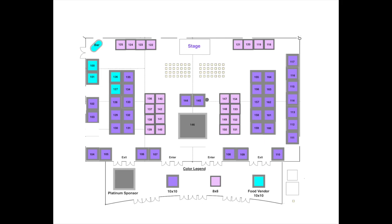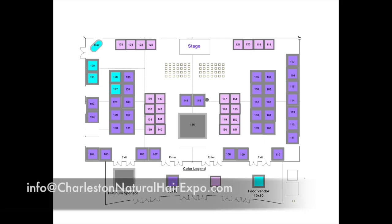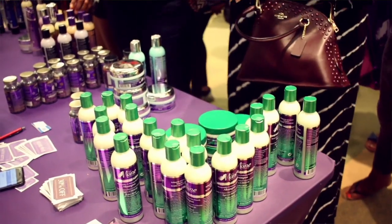So this year, you guys will be able to select your booths in advance by a color-coded floor plan that we have. If you have any questions about the floor plan, please feel free to email me or the team at info@charlestonnaturalhairexpo.com.